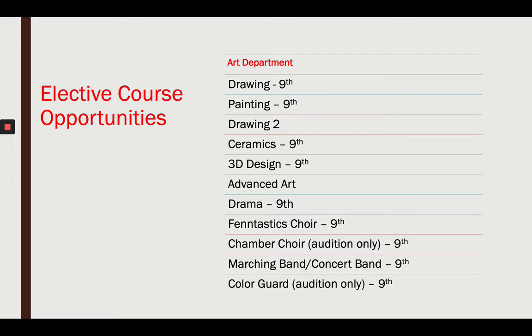For 9th grade, you have the option to take art department courses such as drawing, painting, ceramics, or 3D design. Advanced art requires you to take lower-level art courses first. You can also take drama, choir, or marching/concert band. Chamber choir is audition-only, selected by Mrs. Leonard — let me know if you're interested. Color guard is part of the band and is also audition-only; reach out to Mr. Andrews if you're interested.